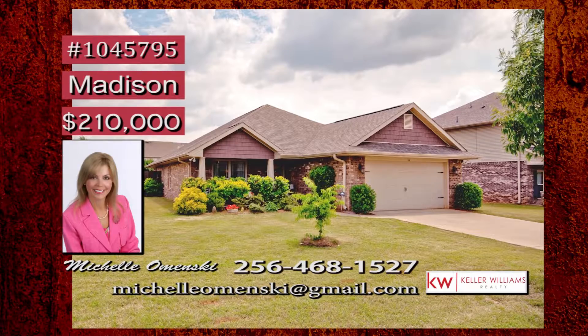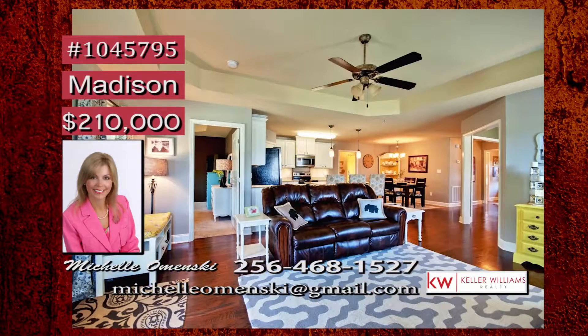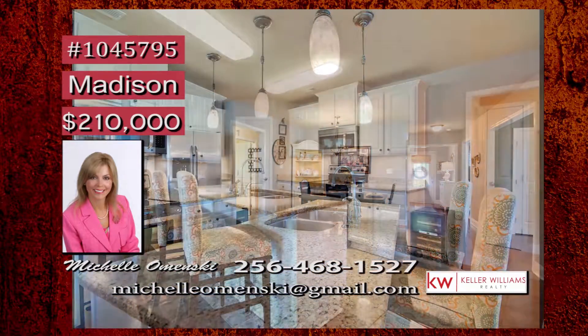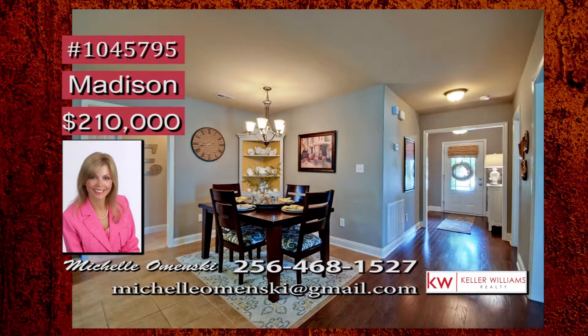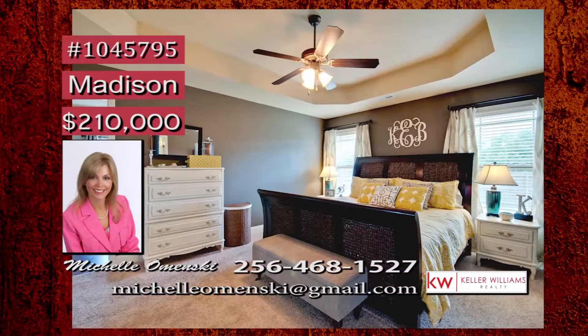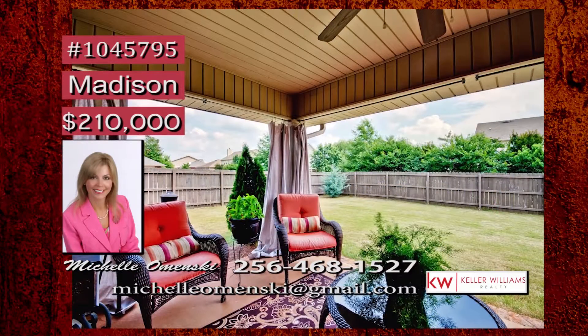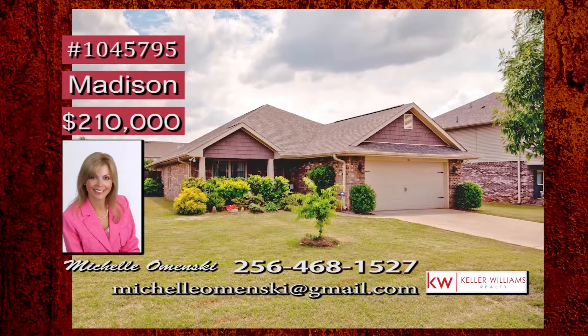Located in a prized neighborhood, this home comes with a security system and is Energy Star rated. The flowing open floor plan includes wood floors and plantation blinds. You'll love the under cabinet lighting and granite countertops in the kitchen. Perfect space for entertaining is in the dining room, and the master bedroom offers lots of natural light. This covered patio features cabana drapes inside a fenced backyard. Call Michelle.